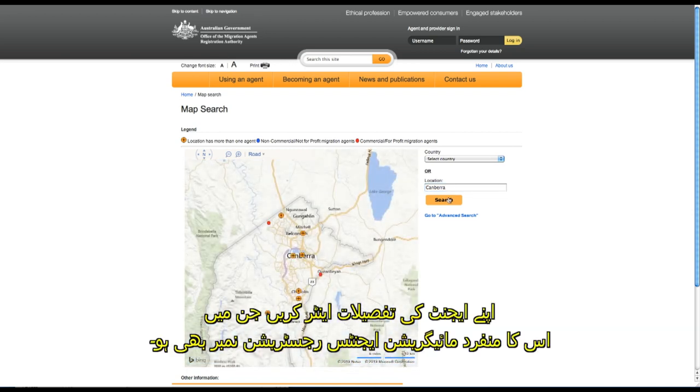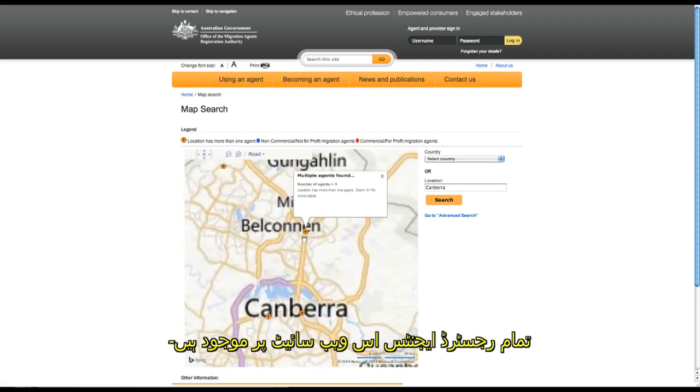Enter your agent's details, including their unique migration agents registration number. All registered agents are listed on this website.